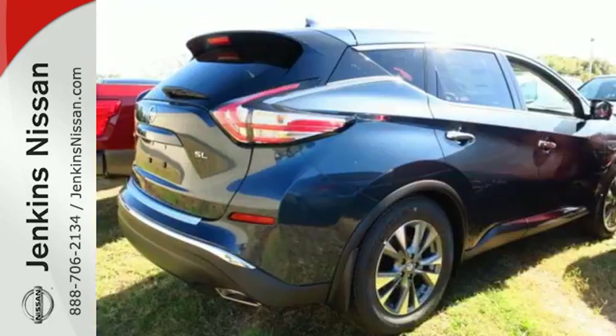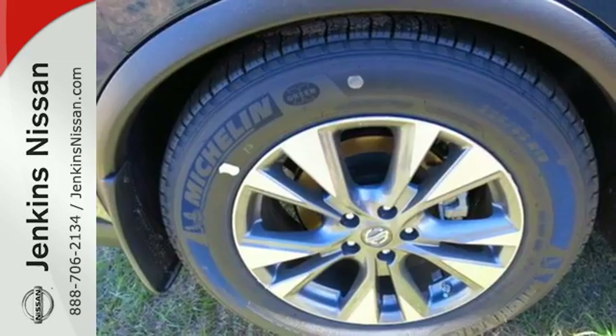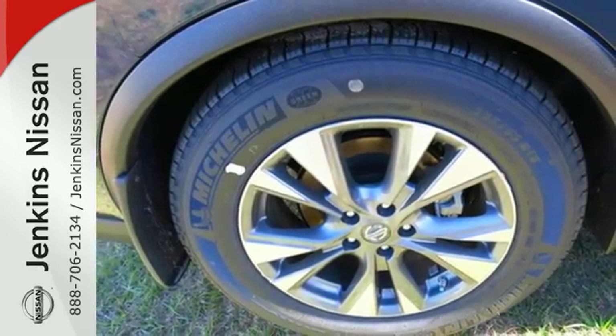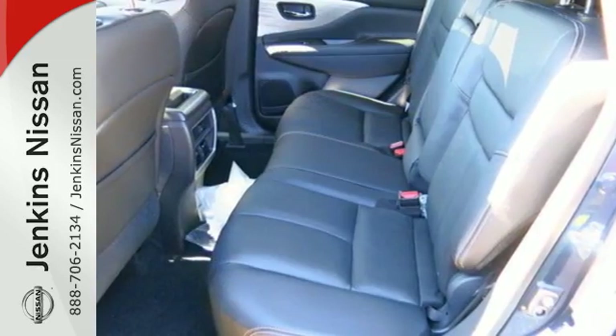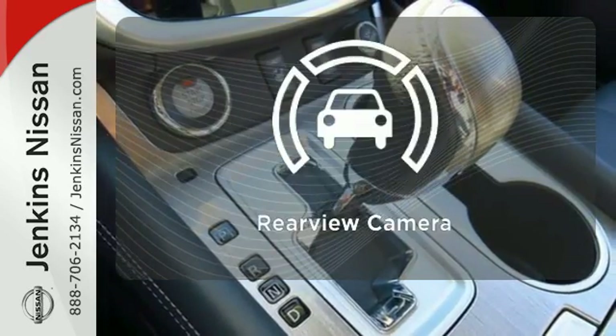This Murano's quiet, modern interior is welcoming and comforting to all. Intelligent Key makes getting in and out of your vehicle easy. You'll love the Bluetooth technology and hands-free text messaging assistant. It comes with a navigation system to easily guide you to your destination.